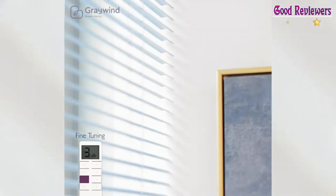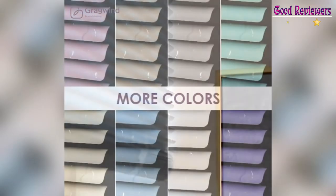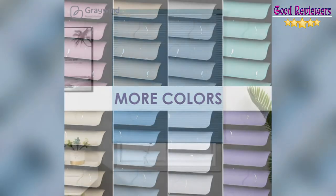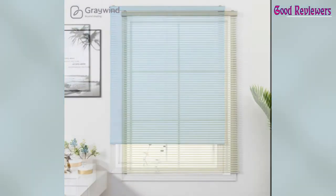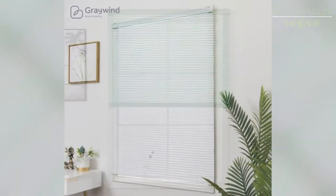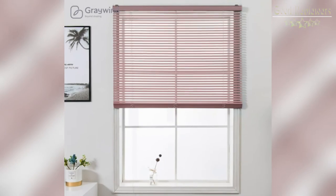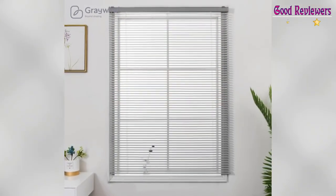Up to 15 electric blinds can be synced and controlled together, and will be pre-programmed. Alexa and Google Assistant enabled via a smart bridge — 2.4G Wi-Fi only. Control automatic shades by phone app or simple voice command to achieve richer functions. Even create groups to manage all electronic shades, blinds, and curtains from Grey Wind and control your entire smart home together.